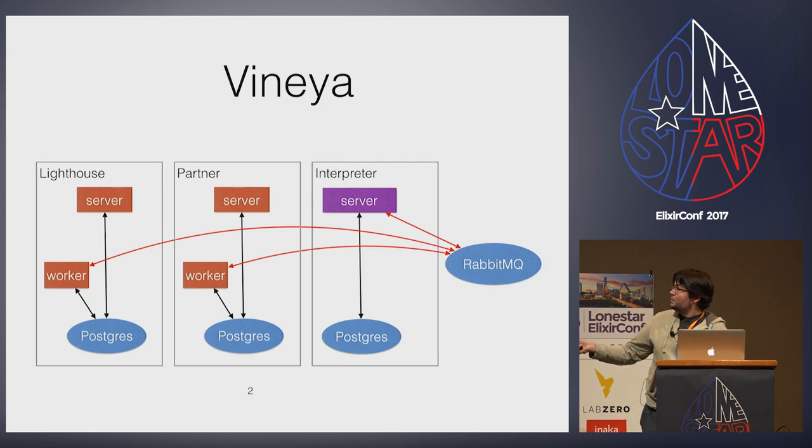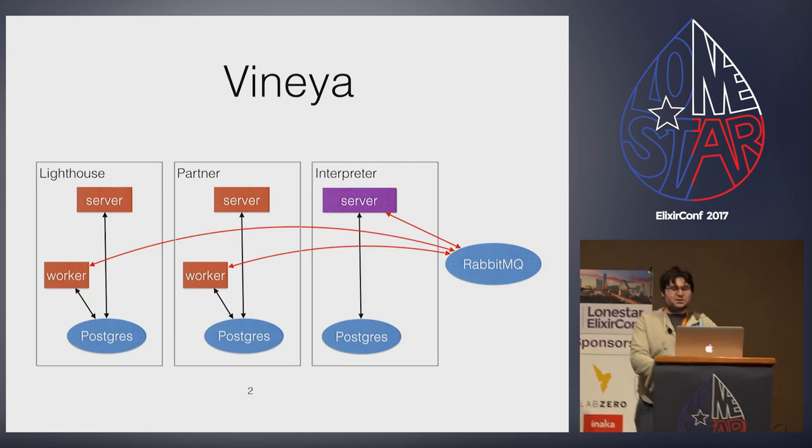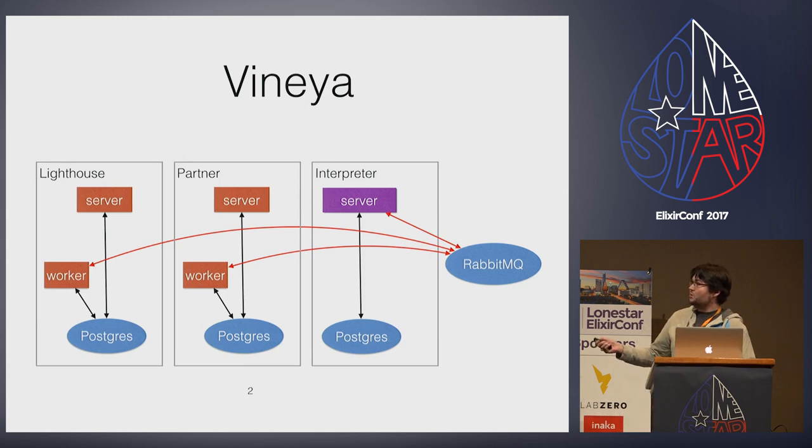Lighthouse is for authentication. It stores our users and issues JWT web tokens that all the other front ends can use to talk to other services. Partner server, on the other hand, is targeted at our partners or the interpreting agencies themselves, where they can set up jobs for interpreters to accept and file client and business requests for those jobs. Interpreter server is for the actual ASL interpreters, where they can accept jobs and set up their certifications. Together, this is Vinya.